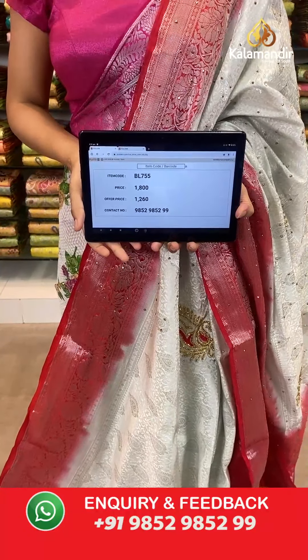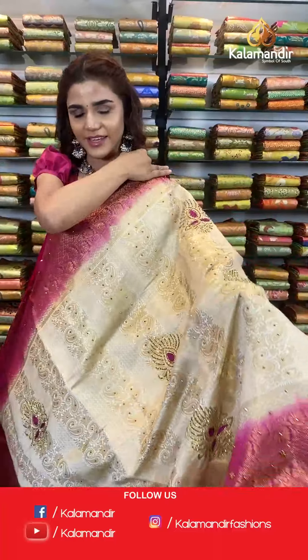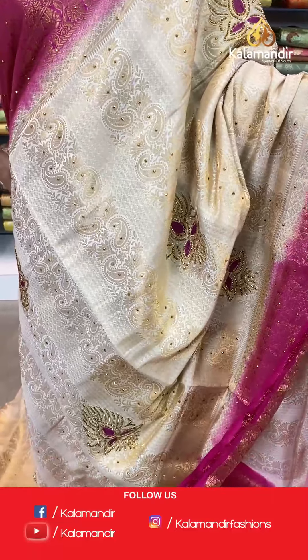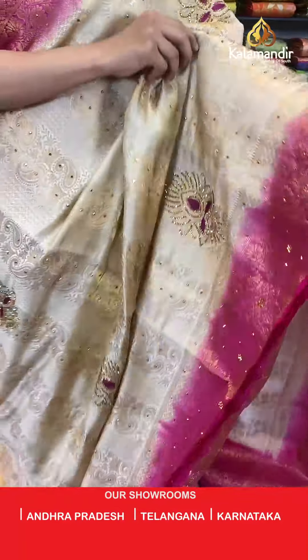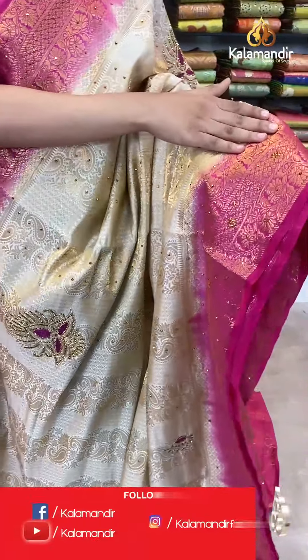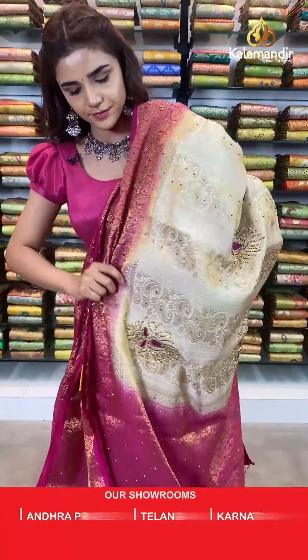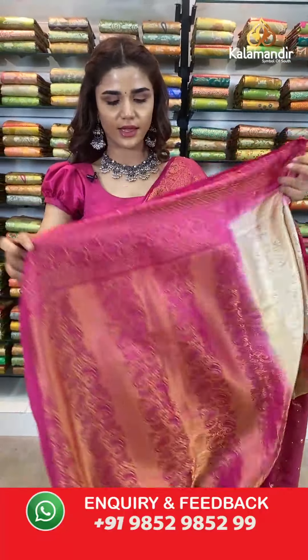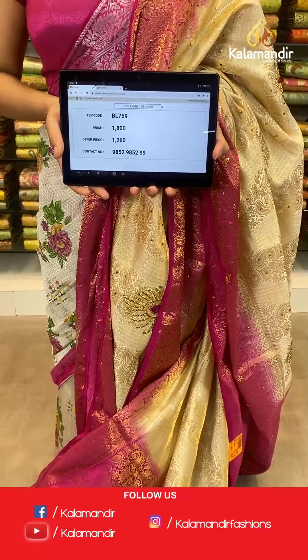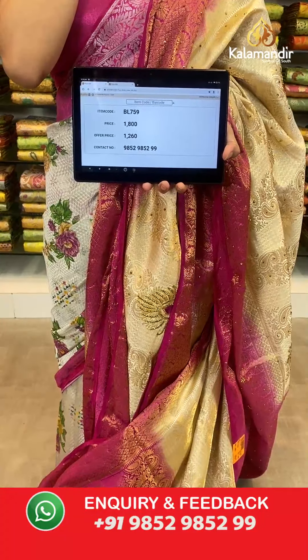In the same pattern we have another shade — your favorite pink! A very beautiful stonework saree. The body has motifs with stonework which looks very outstanding. All over the body we have a floral jaal which looks very shiny. A contrast border with stonework, a contrast zari woven pallu with stonework, and a complementing contrast border blouse. The item code is BL1059. Take a screenshot and send to number 9852 985299.